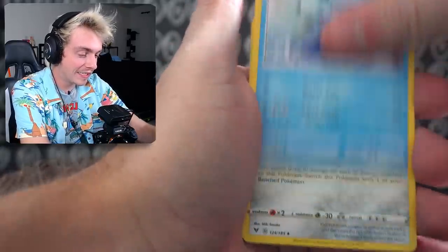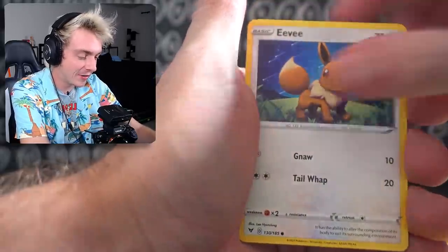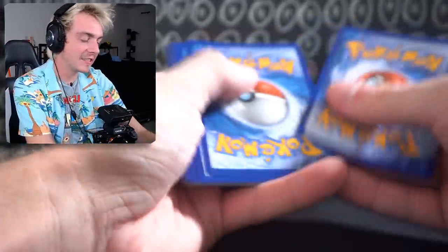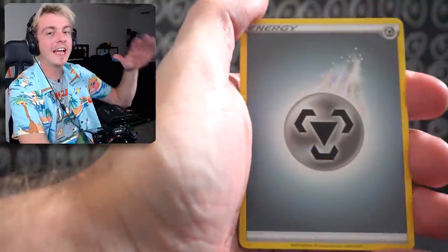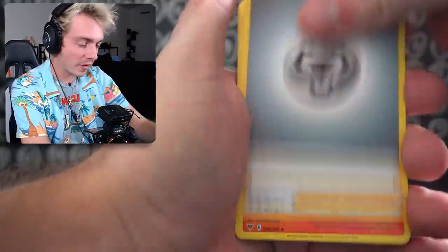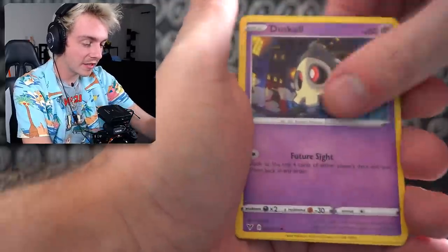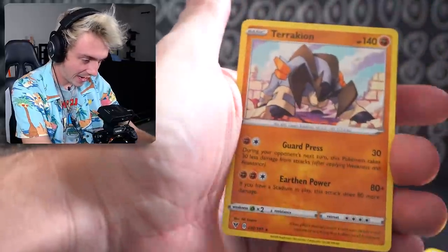Munchlax, Dewgong, Ferrothorn, Cottonee, Clobbopus, Electrike, Exeggcute, Eevee, Trubish. Charmeleon, Pinurchin, Dedenne, Drillbur, Oshawott, Duskull, Ferroseed, Voltorb, and a Terrakion.